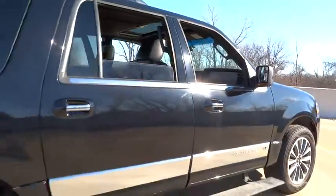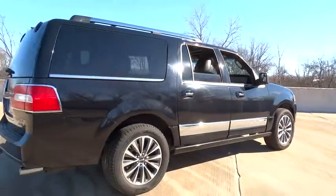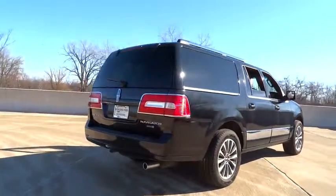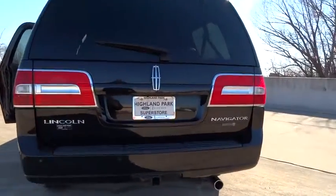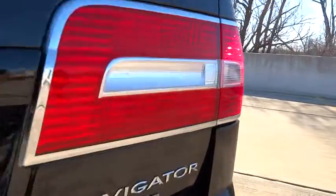Anti-lock braking system. Navigation system. Stability control. Traction control. Steering wheel audio controls. Power passenger seat. Backup camera. Keyless entry. Power lift gate. Bluetooth.